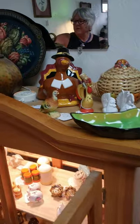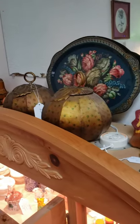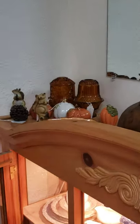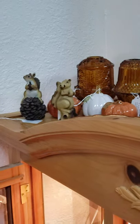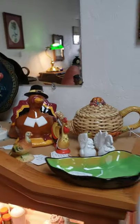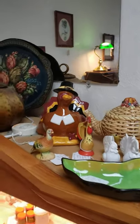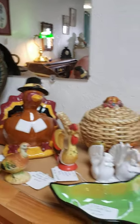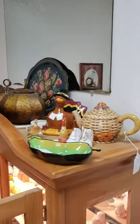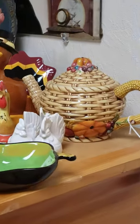Up here we have our fall stuff started. We've got fairy lamps, fairy lights, whatever you'd like to call them. Little squirrels and pumpkins and bigger pumpkins. Tom the turkey is ready to be filled with some candy or flowers or whatever you want to do with them. Have a little bit of tea with your Thanksgiving items.